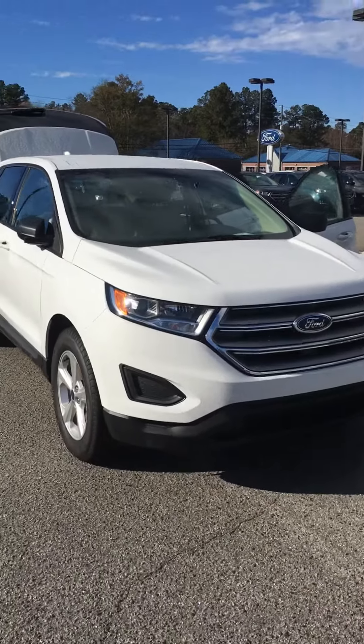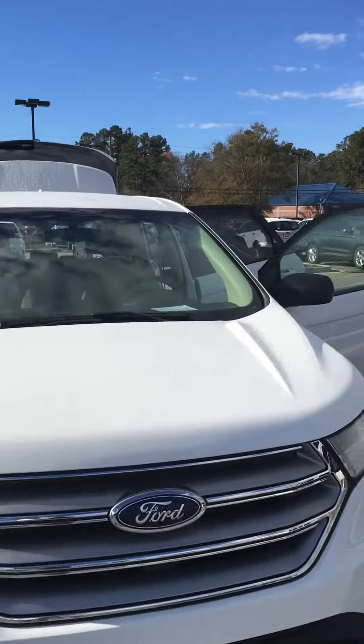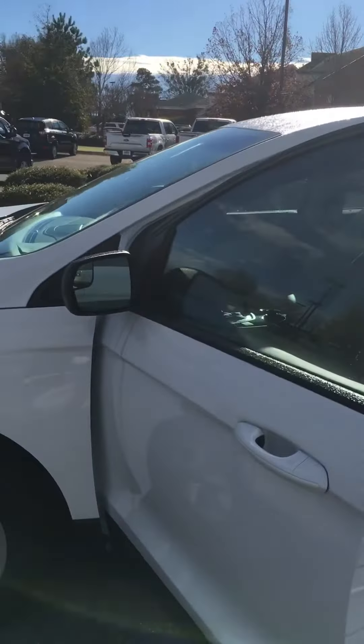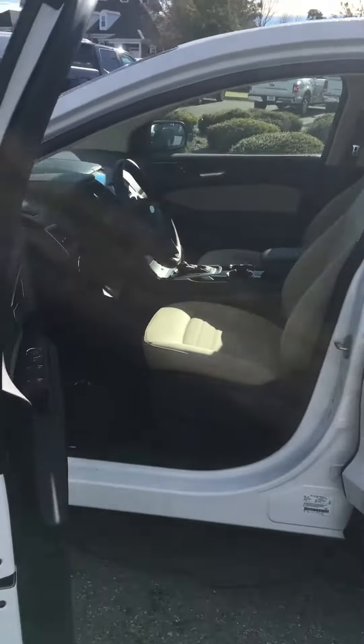Gwen, I have here a beautiful 2018 Edge SE. It should qualify for the rebates. You can get a price under $30,000, which is rare on SUVs. I'm sure you've discovered that.